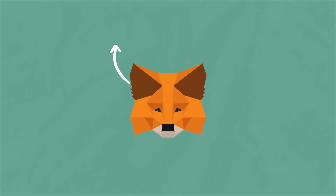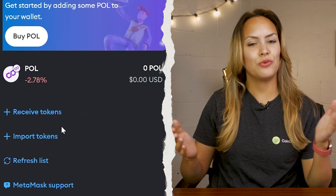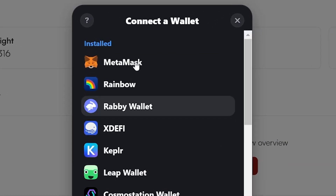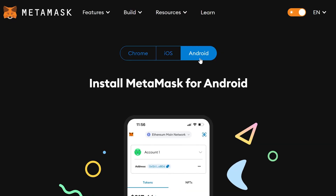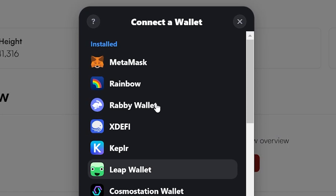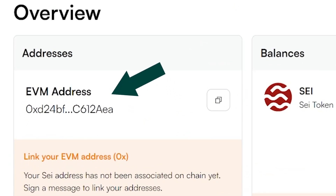If you're already using an EVM compatible wallet like MetaMask, you can use it to manage your SEI assets as well. Besides sending and receiving assets, MetaMask allows you to connect and interact with dApps on SEI v2. The wallet is available as both a web extension and a mobile app. When using MetaMask and other EVM wallets to connect to SEI, you'll need to link your EVM wallet through SEI's wallet linking portal.